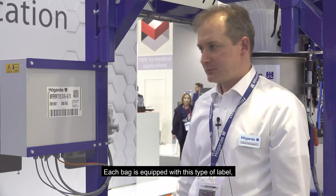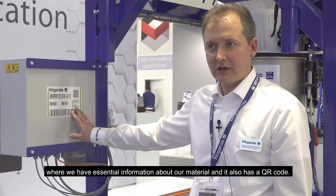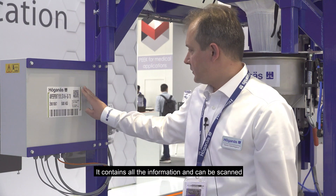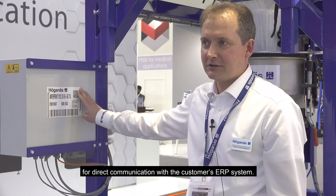Each bag is equipped with a label containing essential information about the material, and it is also equipped with a QR code. The QR code contains all the information and can be used for scanning the flex bag and direct communication to the customer's ERP system.